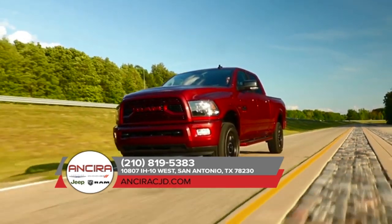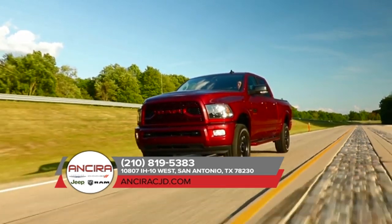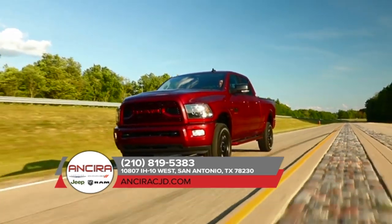Here to take on any job, the 2018 Ram 2500 is outfitted with exterior features designed to help you bring along all the tools and equipment you need.